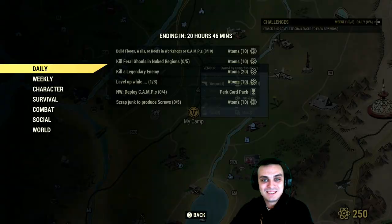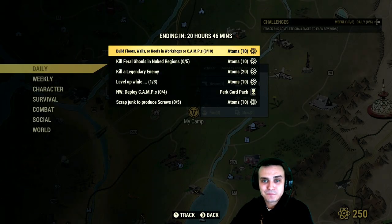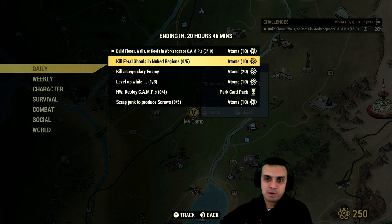Alright, so let's go to the daily challenges and see what we got. Build floors, walls, roofs in a workshop or camp. I'm actually gonna do that while I'm gonna be doing the camp.